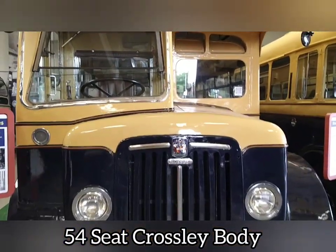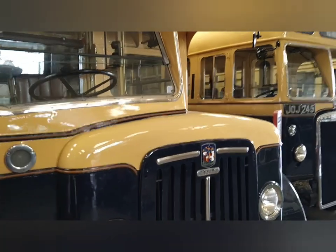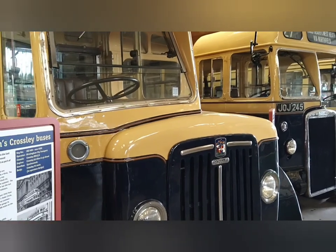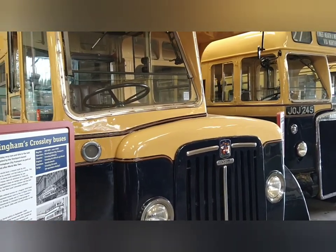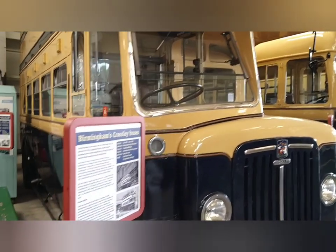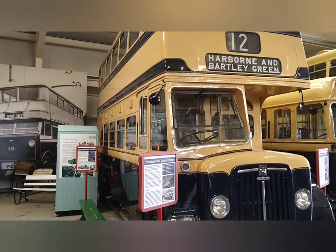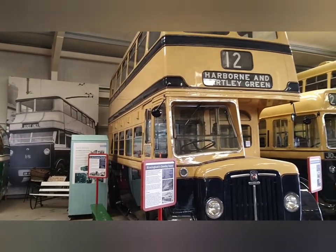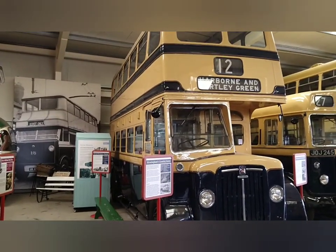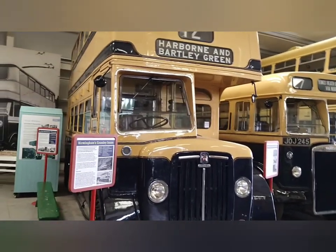Now this vehicle, 1950 — the operator was Birmingham City Transport. Synchromesh gearbox, 54 seats. It's got a Crossley 8.6-litre six-cylinder diesel engine. Let me show you the side. We're going to give you a quick tour on board with the kind permission of the museum staff.